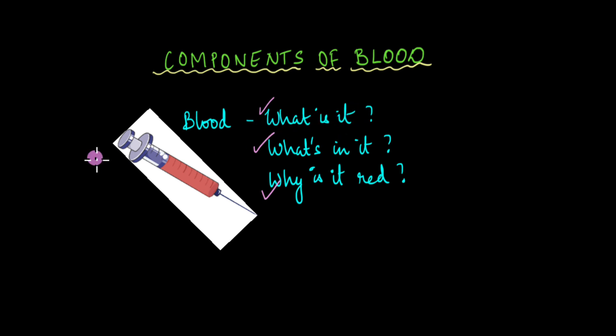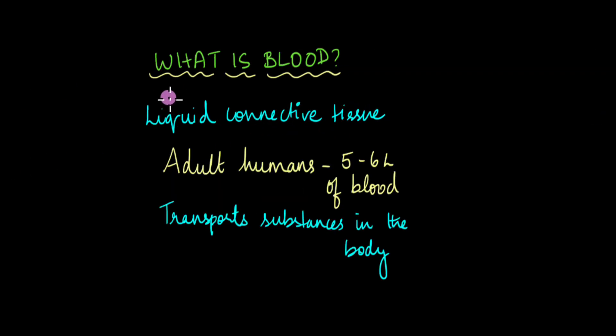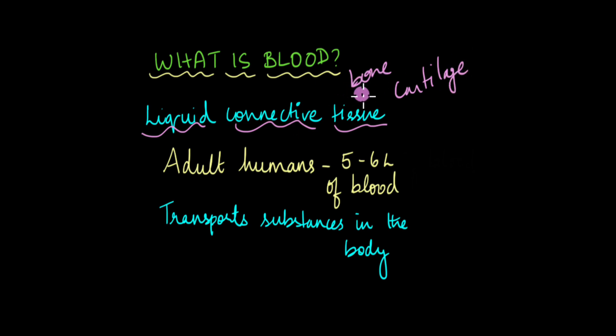First of all, what is blood? Blood is a liquid connective tissue. A connective tissue is something that connects and supports something in our body — like bone and cartilage are types of connective tissue. But when we say bone, we immediately associate it with something hard. Blood is not hard; in fact, blood is liquid — it keeps flowing. It is a viscous liquid. So how can blood be a connective tissue?